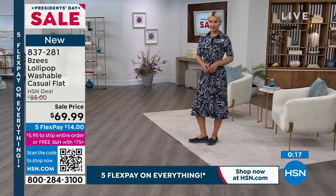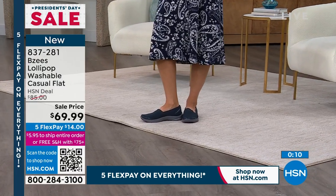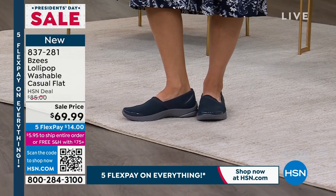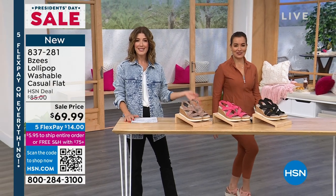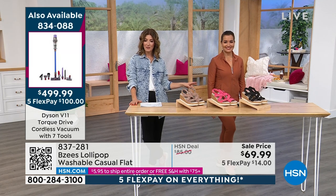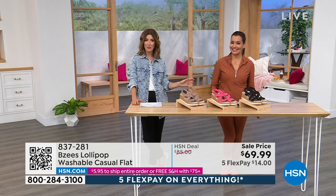Item number 837-281. We have a beautiful cork wedge coming up. But let's look at the Glisten — already more than 1,600 spoken for just in the last few moments. The Glisten is one of the sneakers that's less than $35. It'll be a big reveal. It is worth the wait.